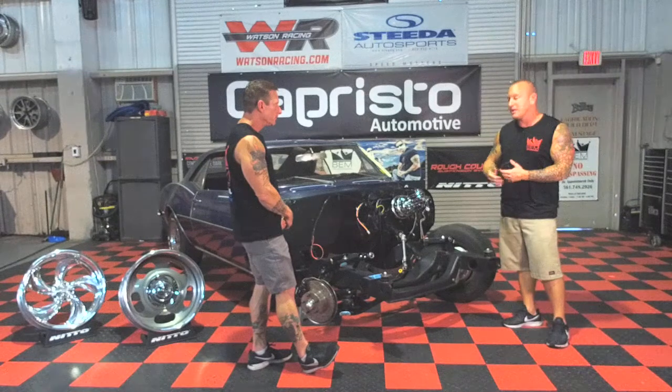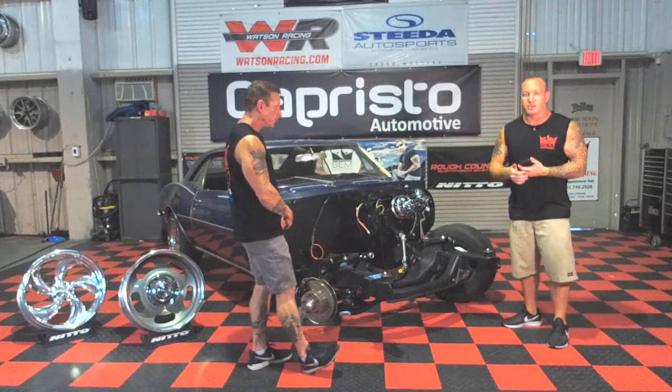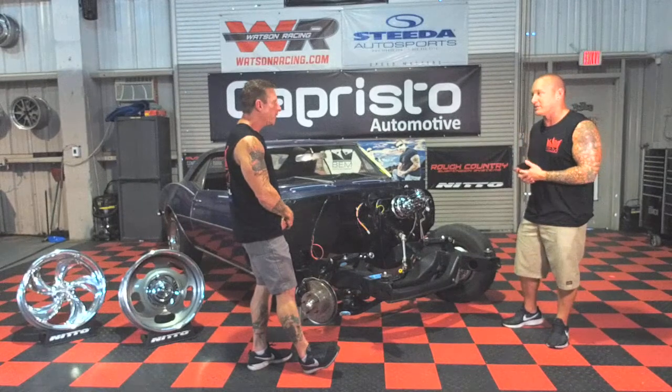Once this comes back over from paint and body, we'll drop the motor and transmission in — which is going to be a 383 stroker hooked up to a 700R4. This thing is going to be an animal when it's done.